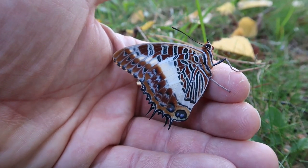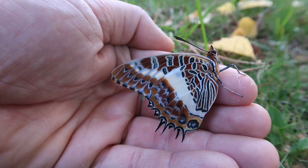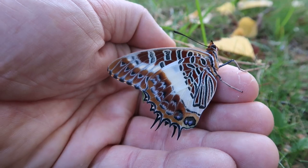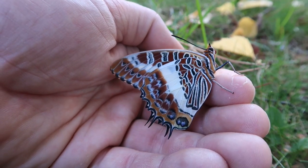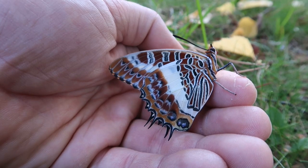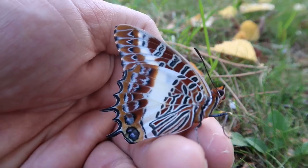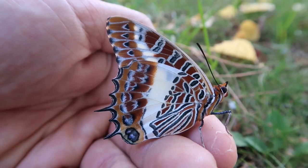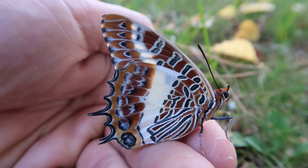This butterfly likes warm and humid climates and it is considered to be somewhat of a forest species. Although they are strong fliers, they can fly large distances. The caterpillars are in Africa also commonly raised by butterfly farmers who ship their pupae to zoos in America and Europe, which gives these people sustenance and a source of income that is directly related to the health of their environment.